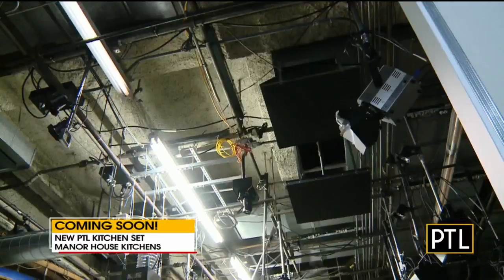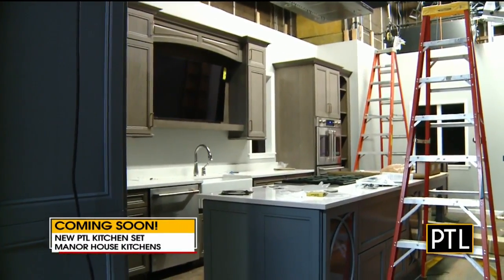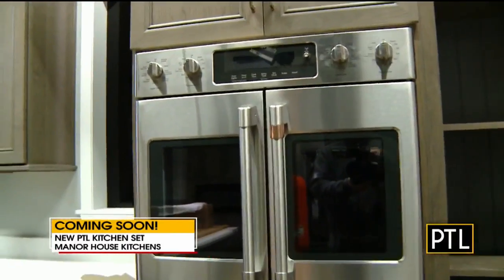We are so excited about something big and new coming to PTL — it's our new kitchen set. We came back to work after the holiday break and are thrilled to show you how nicely it's coming along. This video is from today. The talented crew at Manor House Kitchens has been hard at work getting it all ready for us to use in the new year.